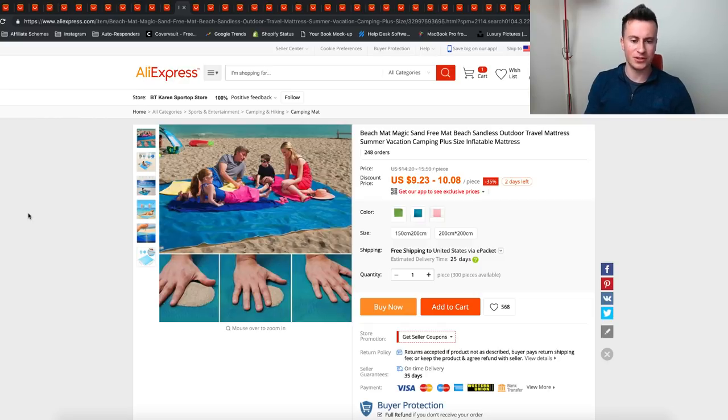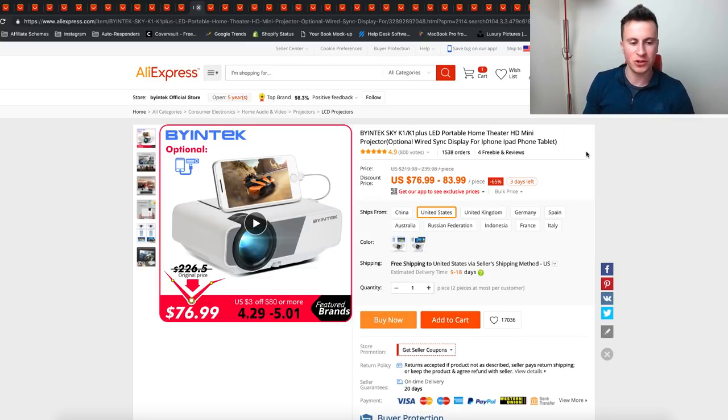The next one is a magic beach sand towel mat. You've probably seen it before, but a product like this is going to be really in demand this time of year because as the weather gets nicer, more and more people are going to the beach, more people are going abroad, and with summer holidays coming up there's going to be more and more demand for a product like this.